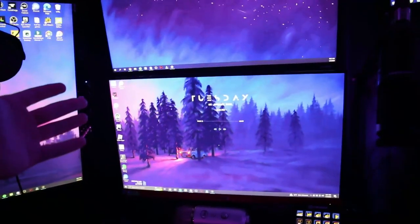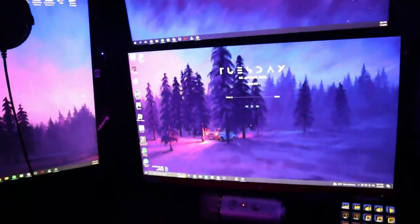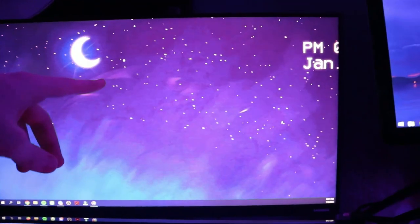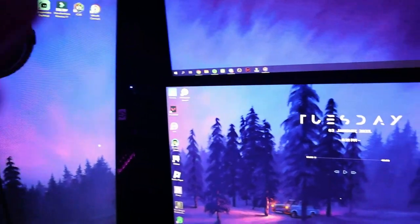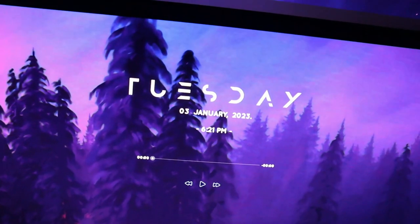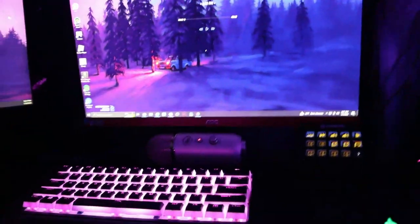Moving on to my main two monitors — I've got them on a stacked monitor mount that I built on stream; there's a video for that if you want to check it out. This one is an AOC monitor at 144 Hz, and up top we've got a Samsung monitor at 75 Hz. The wallpaper is from Wallpaper Engine — I did a video on that too. Follow my TikTok if you want more content on that.